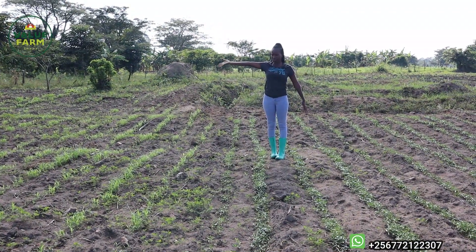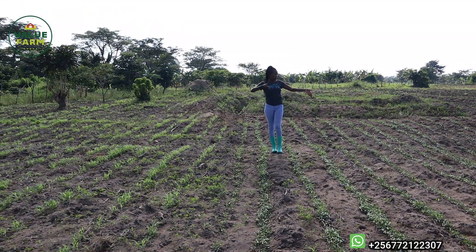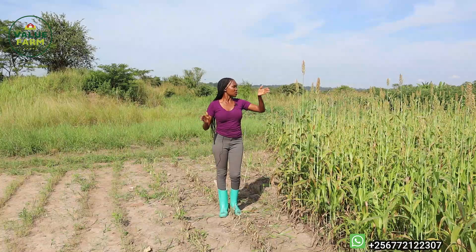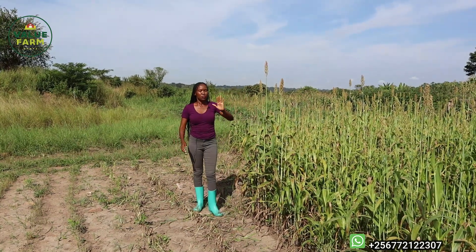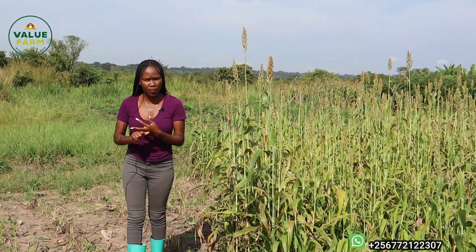Where we're standing is where I showed you guys some time back about the grasses we're planting for the animals. We've already started harvesting the grass. The last time we came here the grass was just very small, but now it's harvest time. On this side we have the sugar graze — as you can see it's already grown, we've already cut some for the goats.